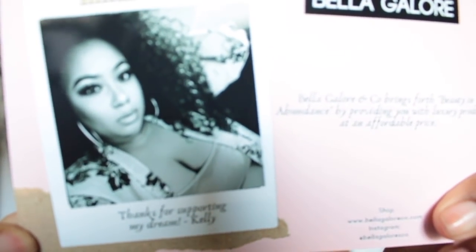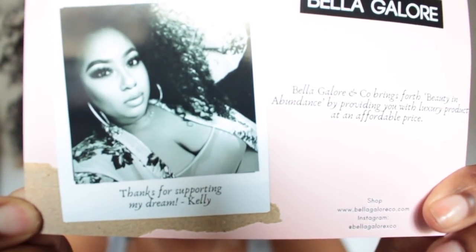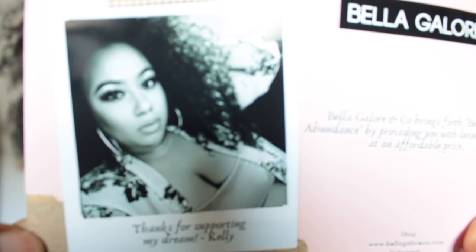The next brand is Bella Galore, and I've actually spoken about this brand multiple times. I have a few different lippies from them that I've posted on the gram and I really love their liquid lipsticks. I received a box of goodies from her — this is the card, you can see her cute little face. It says 'Thank you for your support, Kelly' — no, thank you for supporting my dreams, Kelly! So that's the owner — she is so gorgeous. I wish I could do my makeup like hers, that's goals.